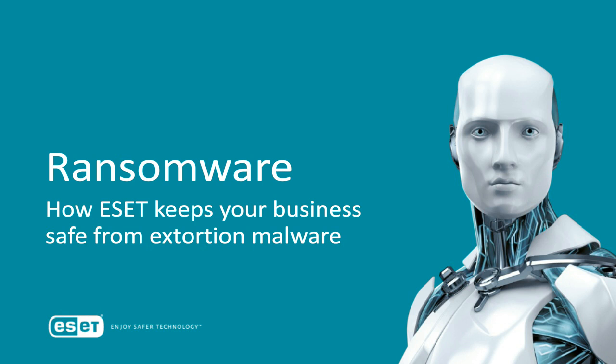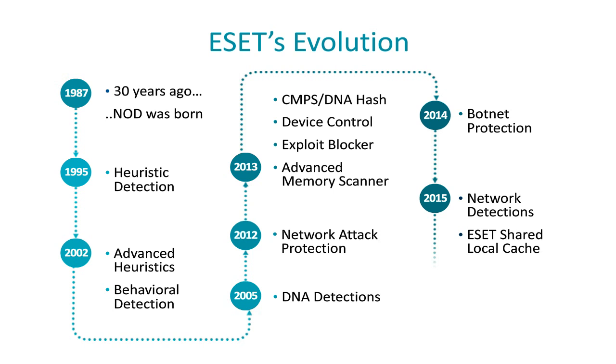Ransomware and how ESET keeps your computer safe from extortion malware. ESET believes a multilayered approach is the best approach to protect users from the newest malware, including ransomware. ESET continues to evolve and add new protection technologies to stay one step ahead of the newest malware.